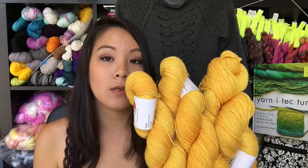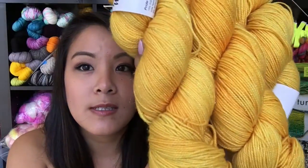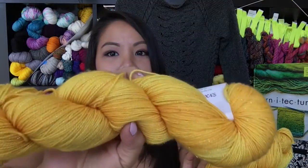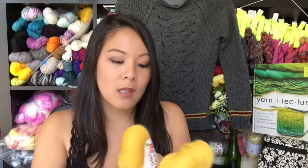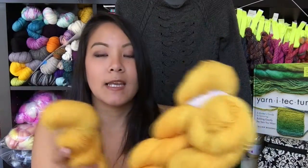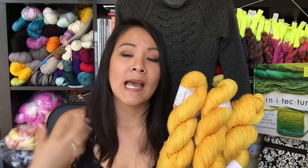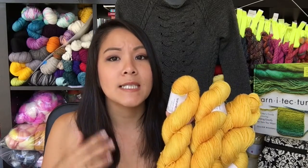This is 75% superwash merino, 20% nylon, and 5% stellina — you can kind of see the sparkles in there. It's a lovely golden rod color. The colorway is called Goldilocks and it's 435 yards per skein; I got three skeins. I will be making the Threshold sweater by Melanie Berg. It has a super cute boat neck and lovely diamond texture details on the front. I'm super excited to be working with this yarn and with a Melanie Berg pattern — I've heard such good things about her patterns.